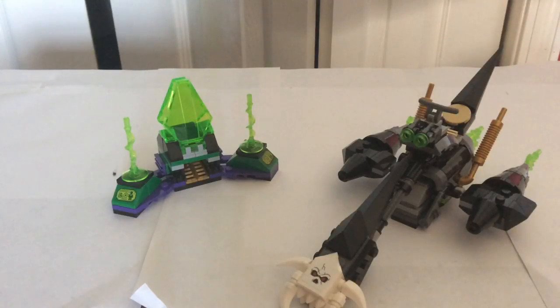Good afternoon YouTube. Today we're going to be viewing another set. This set is called the Superman and Crypto Team, set number 76096, ages 6 to 12. It has 199 pieces and it retails for around $20, which isn't a bad deal at all.